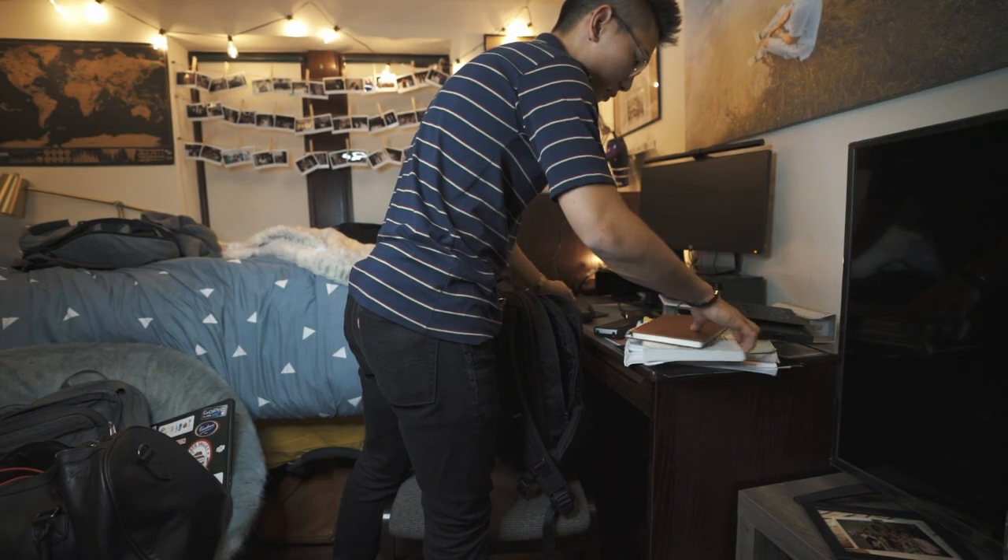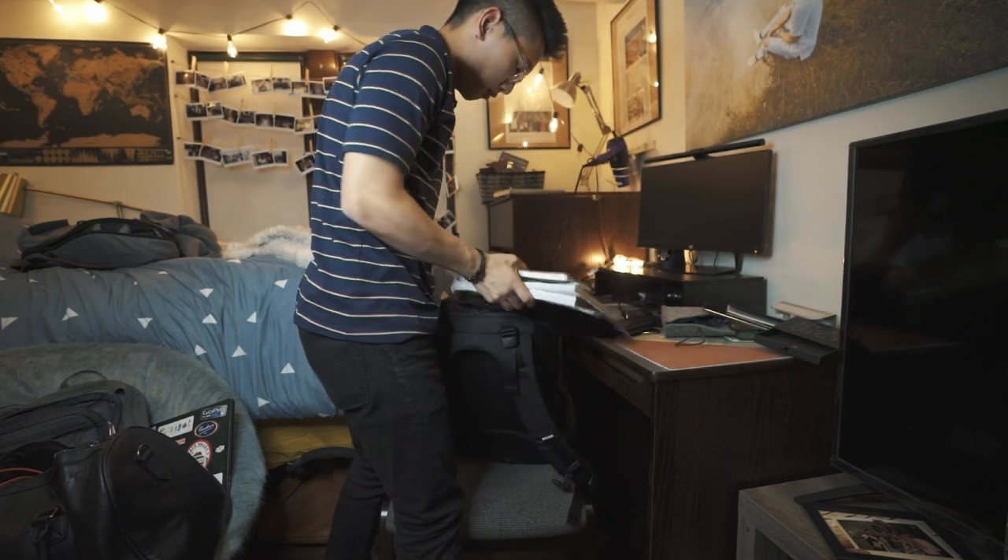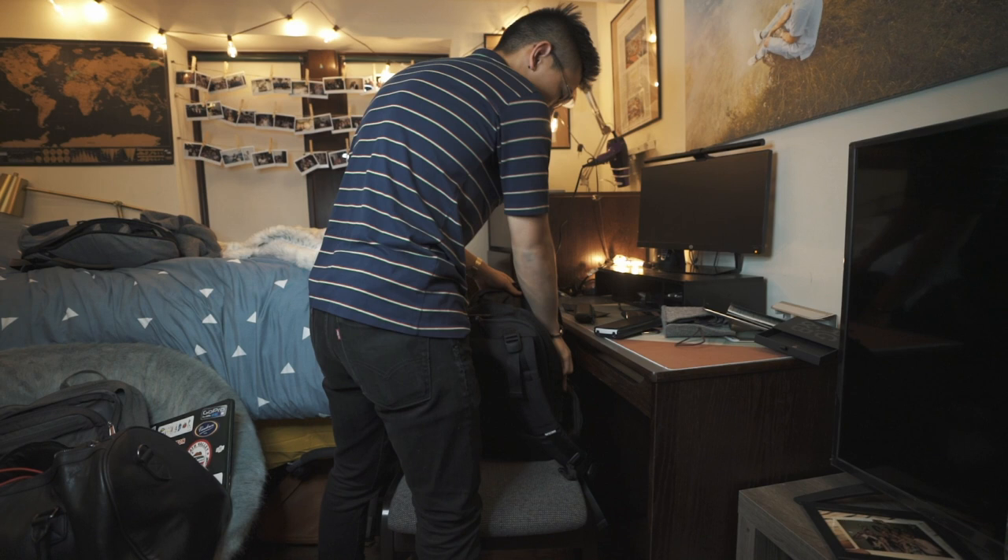Hey, what's happening guys? It's your boy Nick Che. We're coming back again with another video — I have been pumping out content right now. Today we're doing an updated 'what is in my backpack.' You guys have been super curious because I've been switching around my backpack since the last time I made this video, and I finally found one I want to settle on.